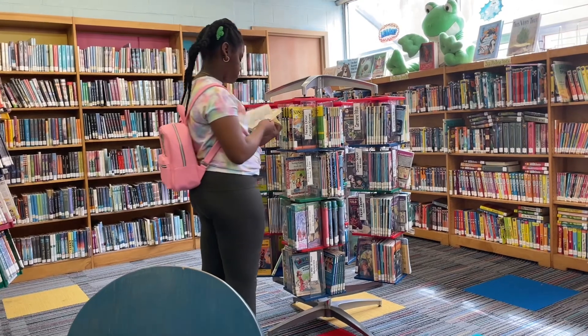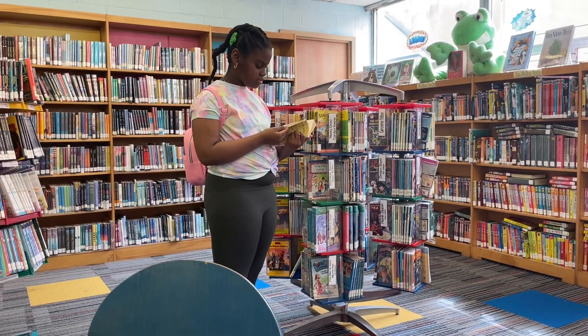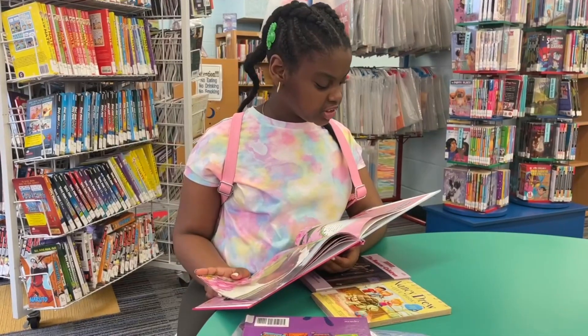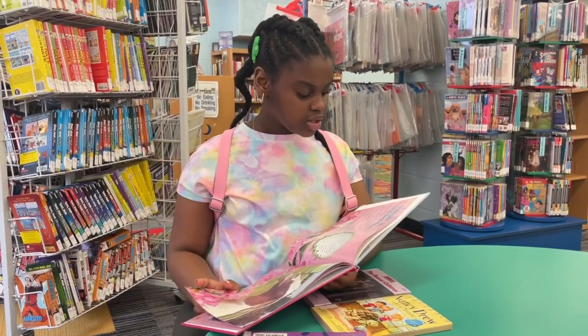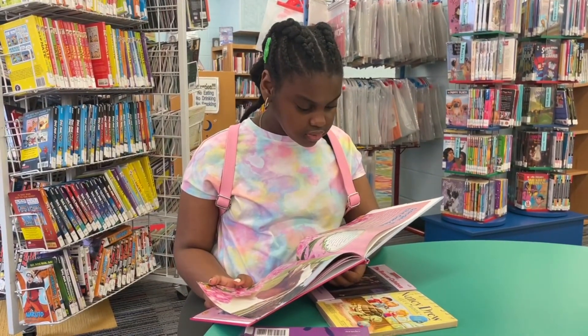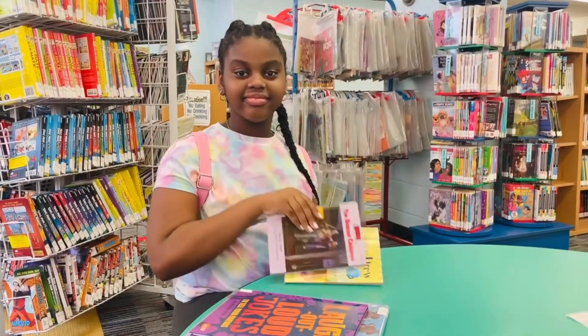I've read a lot of these, so I'm just skimming through the book to make sure that this is not one I've already read. Whenever I have time I love to take a quick read, and this one was about poisonous plants, which for me was very interesting.